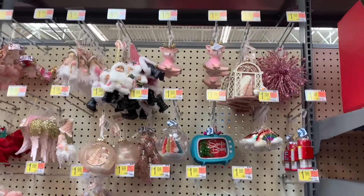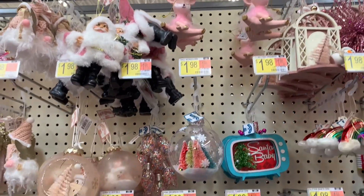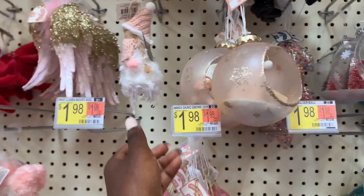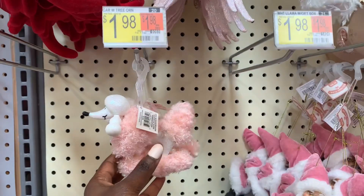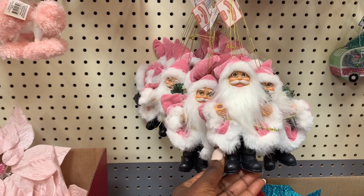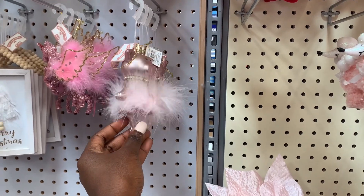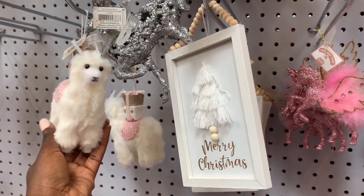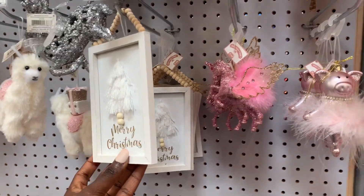I am such a big fan of blush pink, so when I came across this aisle I was so excited — I could not contain myself. Everything here was so beautiful, just the perfect shade of pink. I feel this would look good in my room because I have that blush pink decor going on, and also if you have a daughter and are planning to decorate her Christmas tree, some of these would look very nice in a girl's room. Oh, look at that llama — so adorable! Even Santa came through with a pink and white fit. Love it.